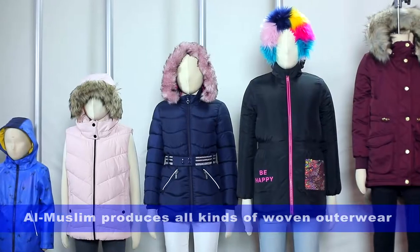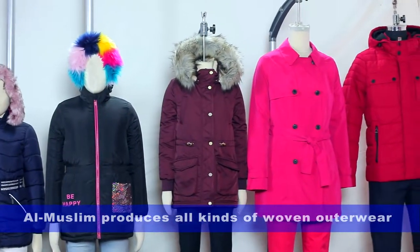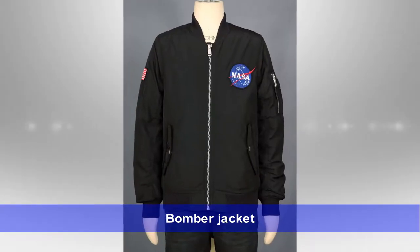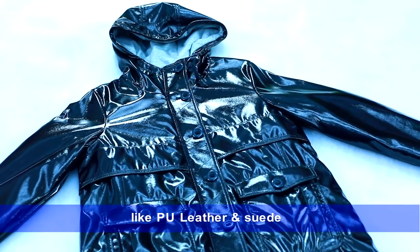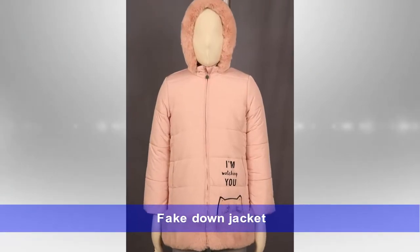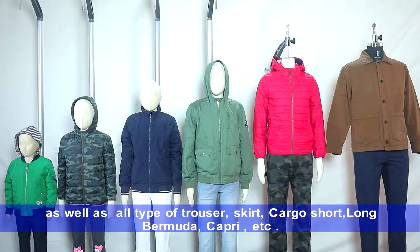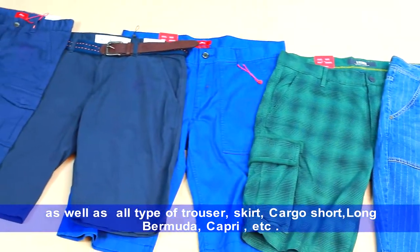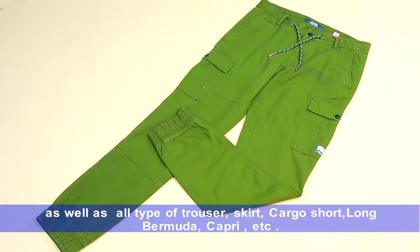Al-Muslim produces all kinds of woven outerwear like transitional jacket, padded jacket, bomber jacket, PU leather and sweat, ladies parka, trench coat, puffer jacket, fake down jacket, mountain parka, as well as all types of trouser, skirt, cargo short, long bermuda, capri, etc.